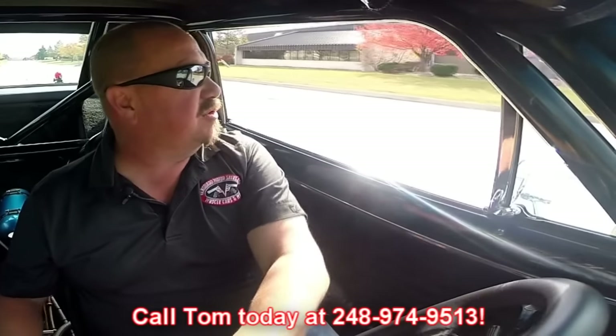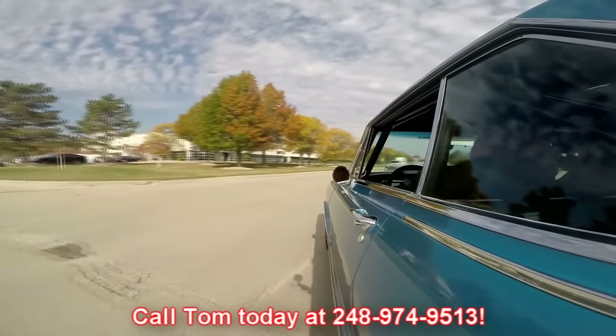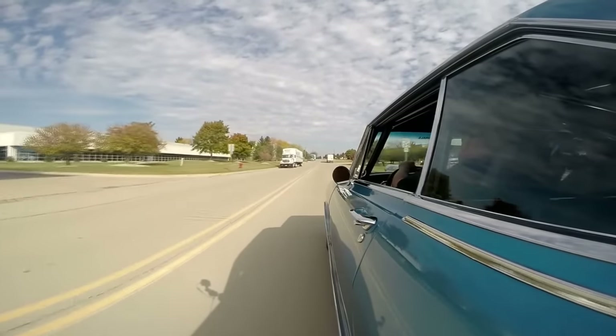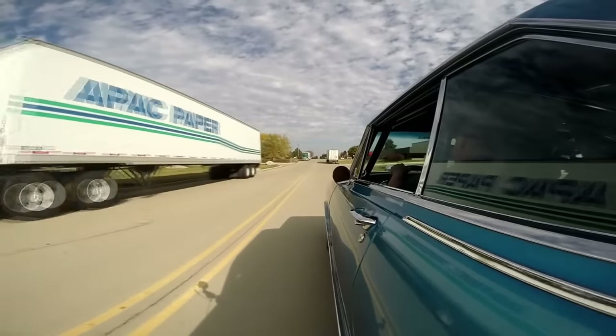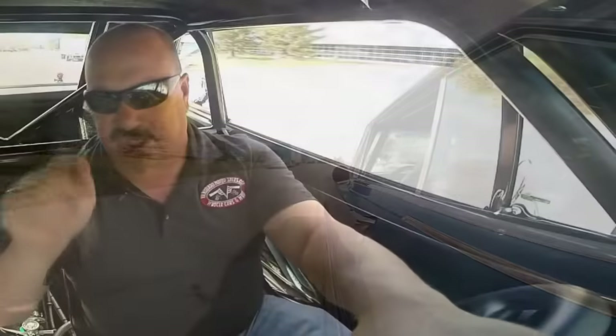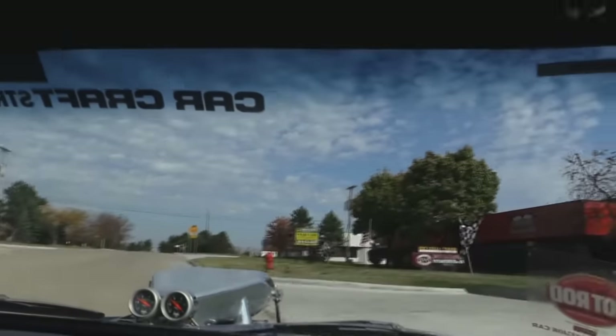And at Vanguard Motor Sales we're shipping experts. We can ship this car anywhere in the world. Just give us a call at 248-974-9513. Tom answers his phone seven days a week and practically 24 hours a day, so feel free to give him a call. Now we've got two locations — if you're going to come check this car out, which I highly suggest, give Tom a call. Let him know you're coming so we can make sure we've got it here at our main location at 15100 Keele Street in Plymouth, Michigan.